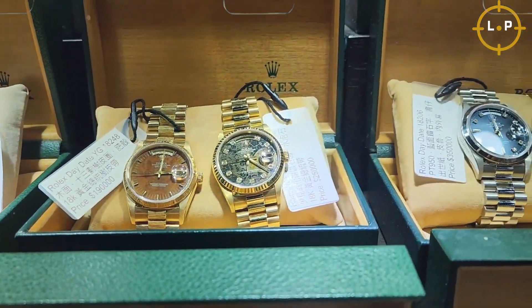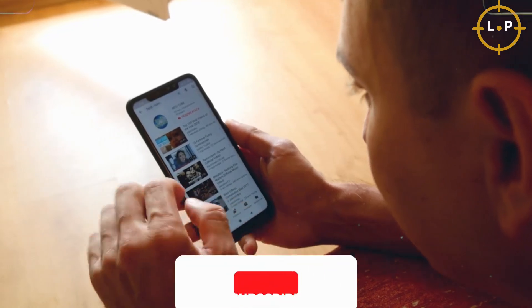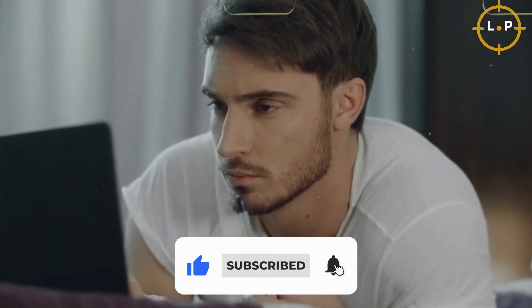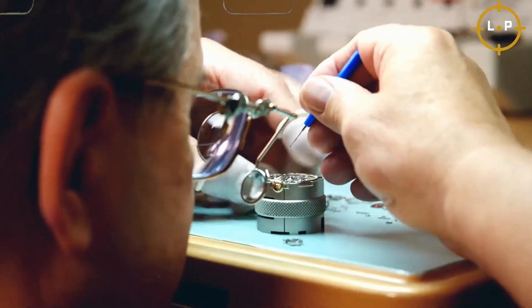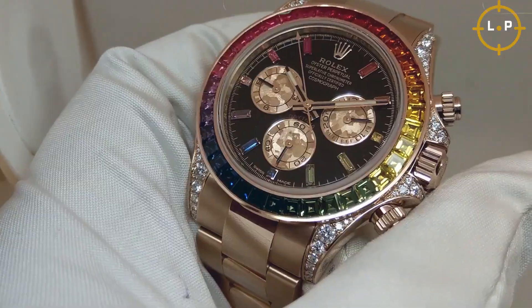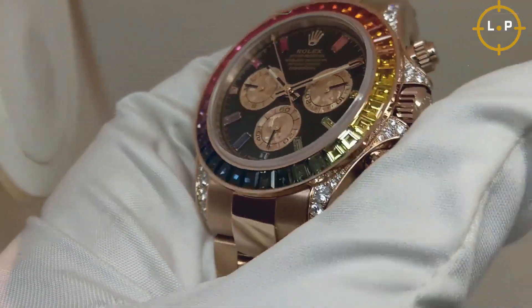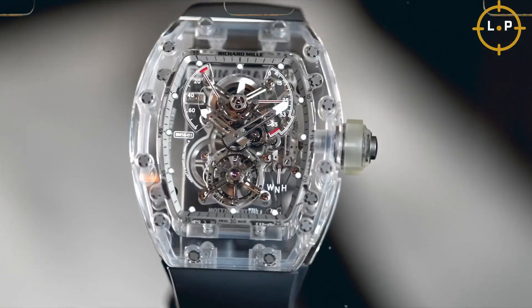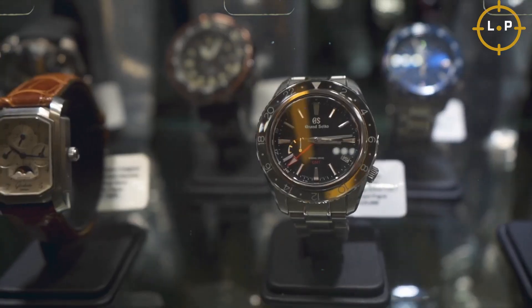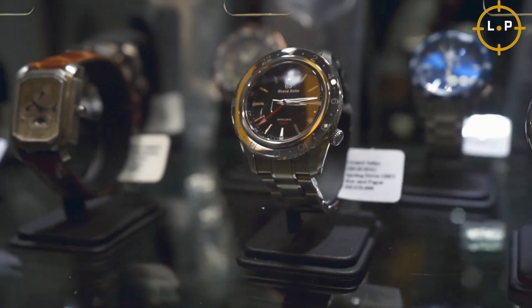Thank you for joining us on this fascinating journey through the world of luxury watches. If you enjoyed this video and want to stay updated with more captivating content on exquisite timepieces, be sure to subscribe to our channel. By subscribing, you'll be the first to know about our latest videos exploring the finest craftsmanship, unique designs, and extraordinary stories behind the most luxurious watches in the world. Until next time, may your time be filled with luxury and moments that truly matter.